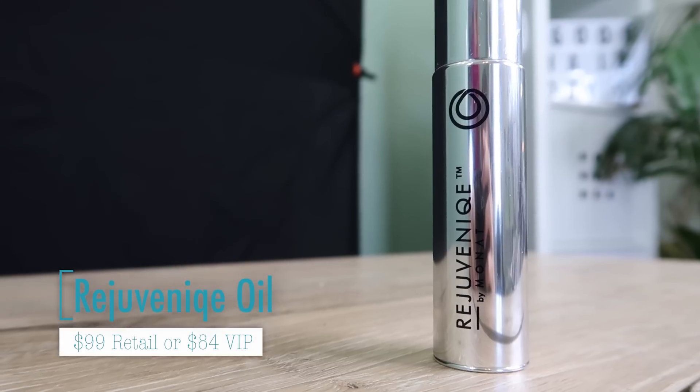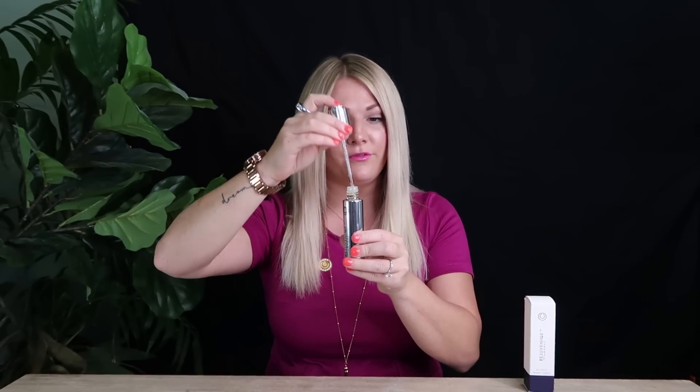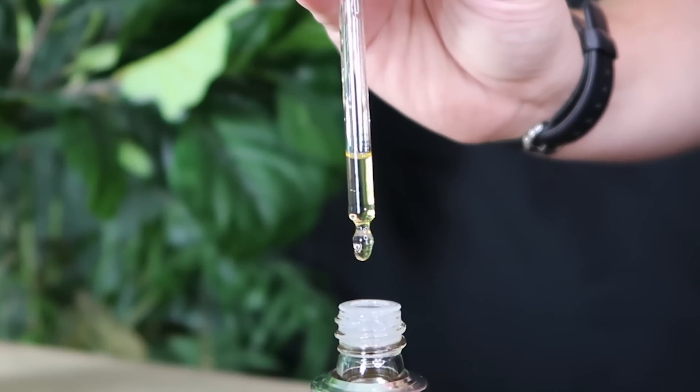This is our Rejuvenique Oil. This is what MONAT is known for, and we actually have this product in the majority of every other product that MONAT offers. It comes in a beautiful vial — it has 600 drips in it, and just 1, 2, 3 drops is all you need. It is patent pending because it's the smallest molecular oil that you can use on your hair, on your skin, everything. There are 101 ways of using it, and I'm going to send you guys a PDF that goes over all of them.